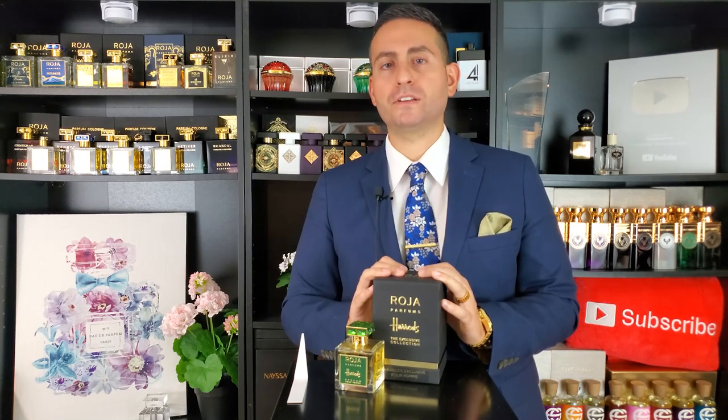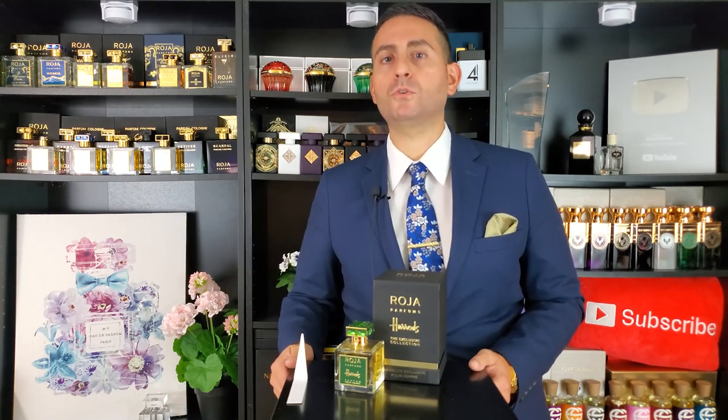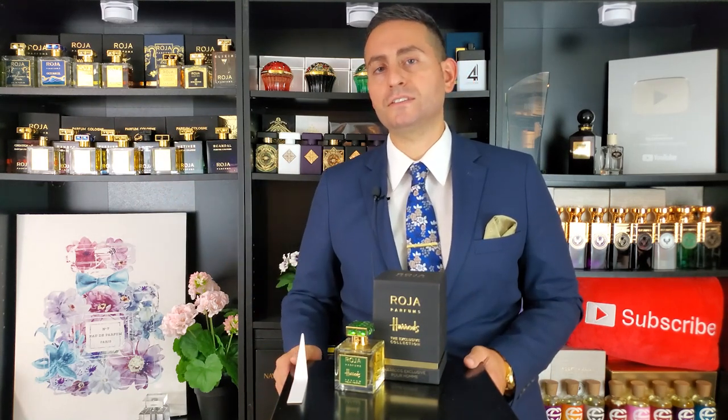Here we have a very upscale, luxurious fragrance. This has a lot of citrus ingredients in it — bitter orange, lemon, and bergamot — so it does open up very, very fresh. Then in the dry-down it has some greener elements, namely oak moss, vetiver, and patchouli, with a touch of violet and geranium in the heart as well. I find this to be a very unique composition and can't really compare it to any other fragrance, not even anything else Roja Parfum has made.